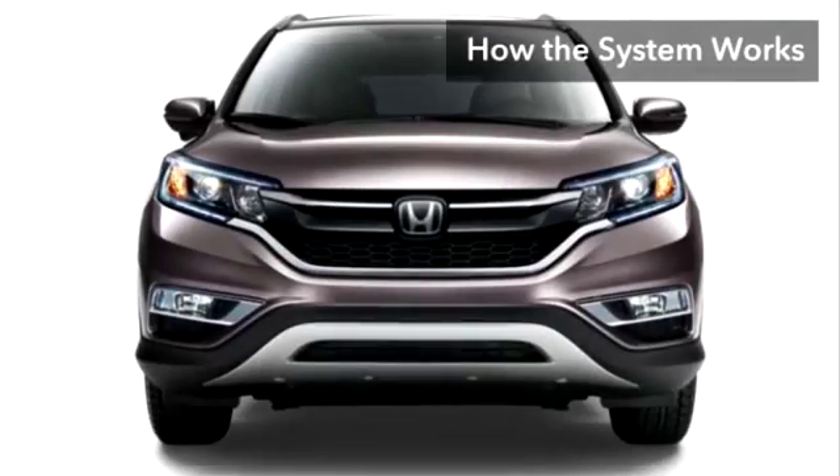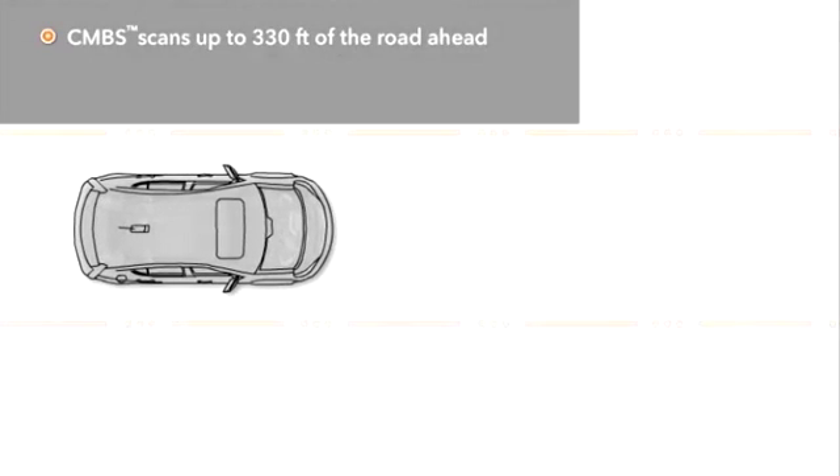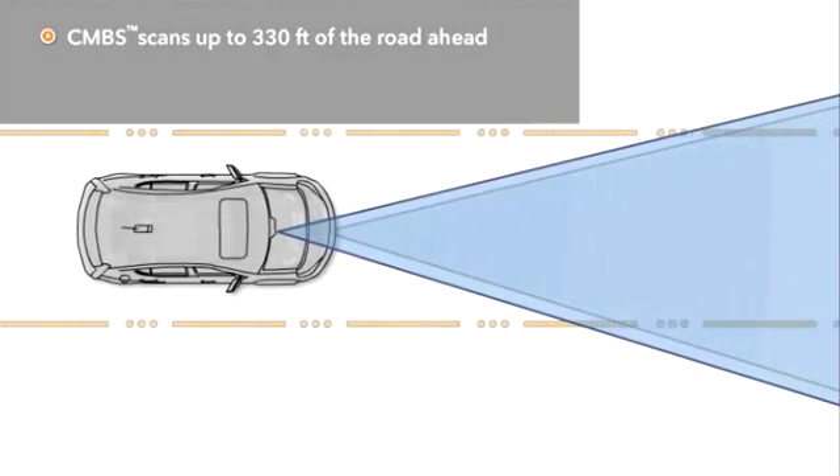Using a millimeter wave radar sensor concealed neatly behind the grille, as well as a camera located between the windshield and the rearview mirror, CMBS scans up to about 330 feet of the road directly ahead.